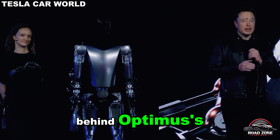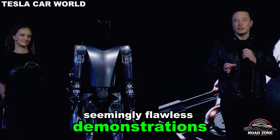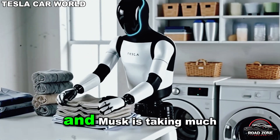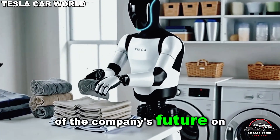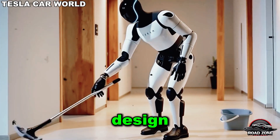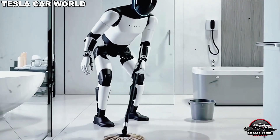What's the real truth behind Optimus's seemingly flawless demonstrations? Optimus represents Tesla's boldest gamble to date, and Musk is staking much of the company's future on it. In a recent post on X, he described the upcoming Optimus design — scheduled for completion by the end of this year — as something truly remarkable.